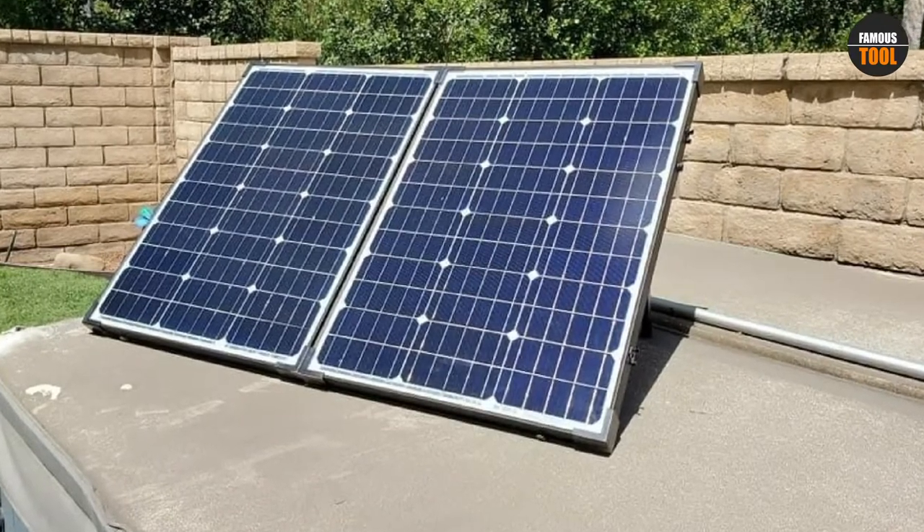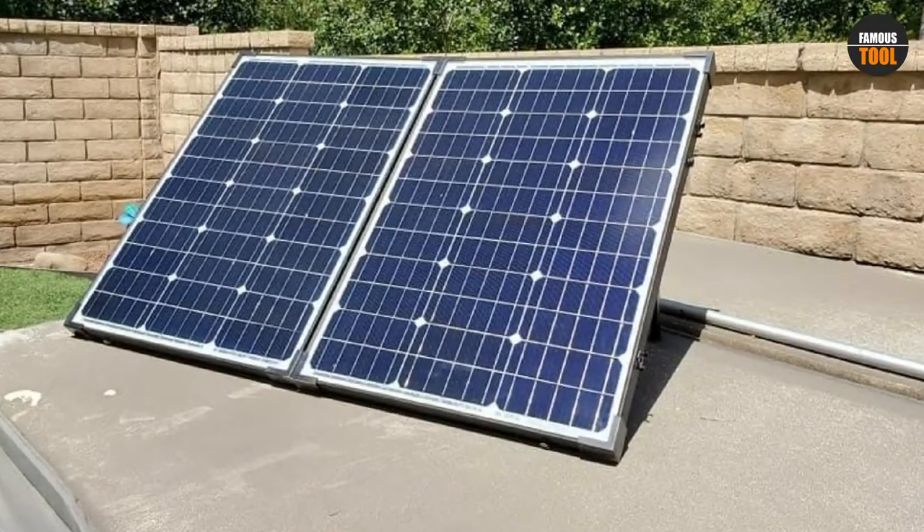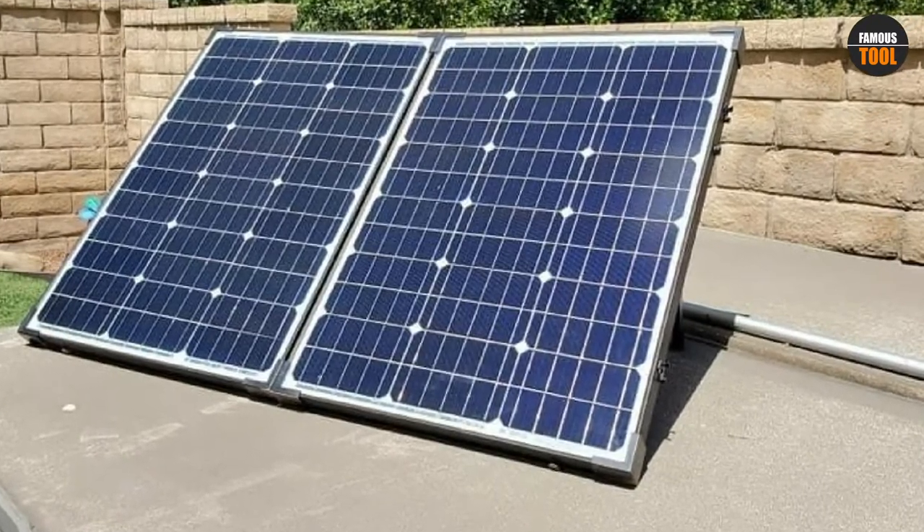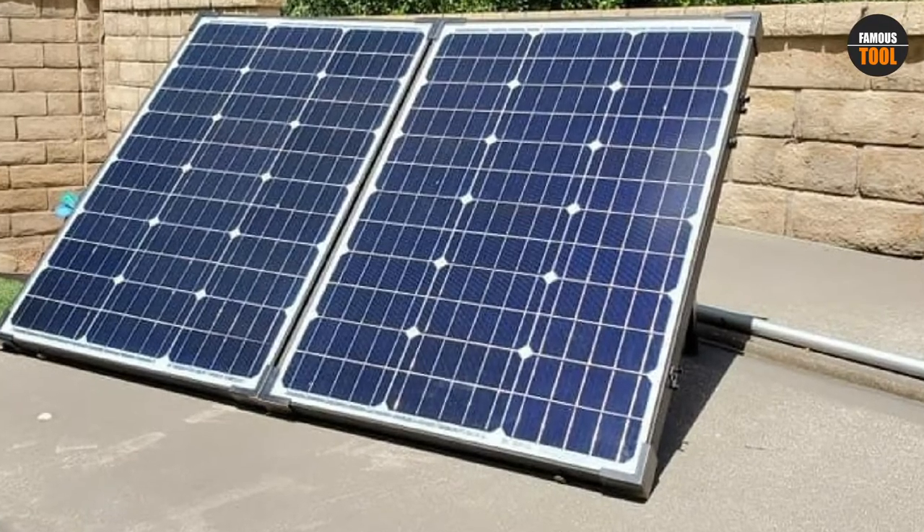These efficient monocrystalline panels are capable of providing excellent results, making this a handy portable solar power system for RV owners to have when camping, hiking, or even boondocking.